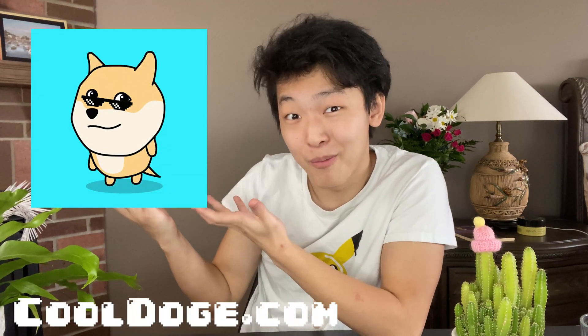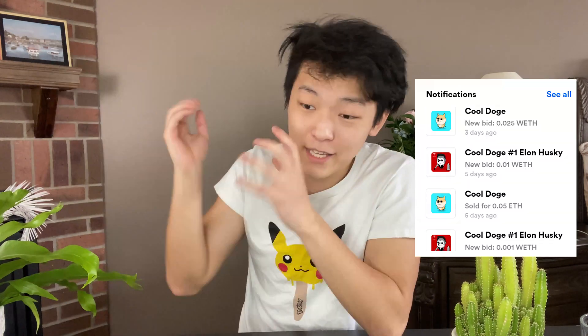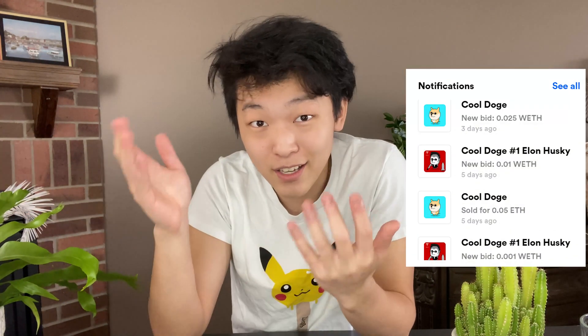I created cooldoges.com, which are NFT collectible doges, set them up on the NFT marketplace, got some sales and got some bids. In this video, I'll be showing you, especially as a cryptocurrency beginner, how you can set up your wallet, create your first NFT artwork, and then put it out on the marketplace. And hopefully you can probably get some bids and make some Ethereum. But honestly, it's really fun to make, and I think it's a way to get your foot in the door into the cryptocurrency decentralized finance blockchain scene, which I found personally very rewarding.